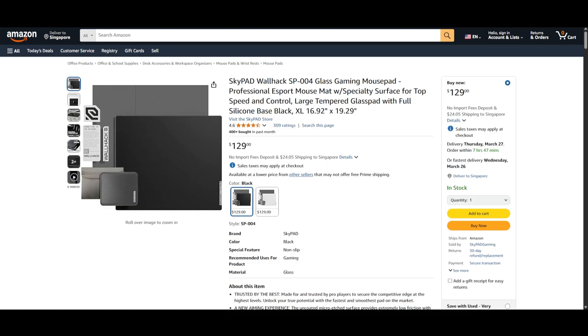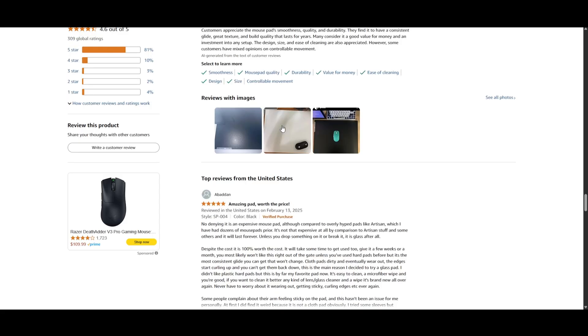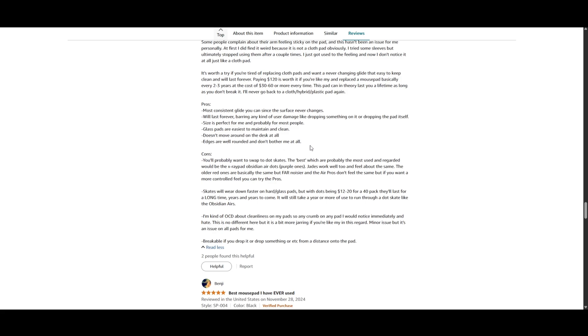The next place to look for research is Amazon reviews. If the product is available on Amazon and there are many reviews, those are useful to quickly gauge general consumer satisfaction. It also helps that the reviews are verified purchases. You don't have to read every single review — just screen through them and look out for any recurring issues and common praises about the product.